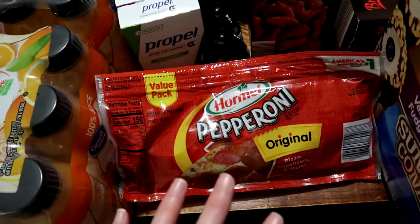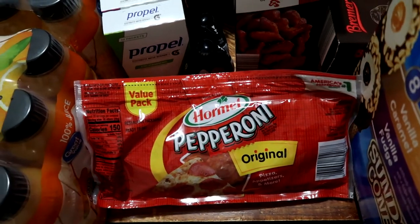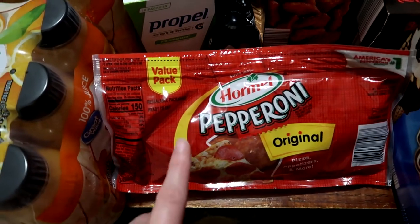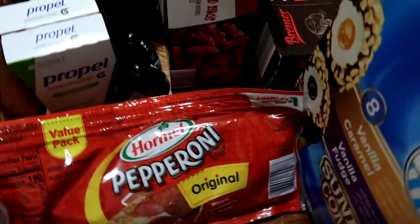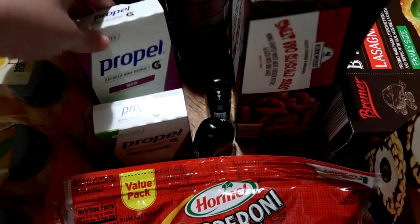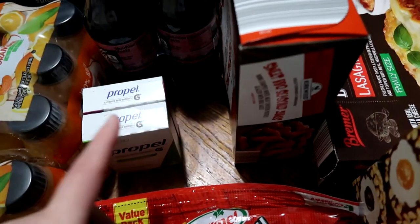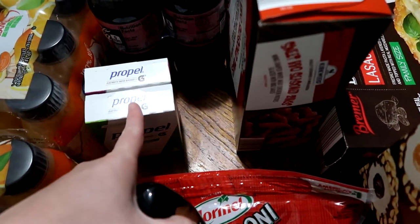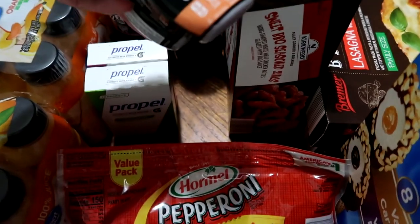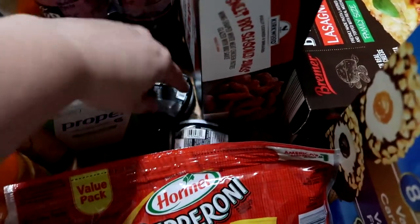Hormel pepperoni is practically shelf stable — we divide it up into smaller containers. Some will be for bento boxes this week, and we might prep some for after we get back from vacation. We also have two boxes of Propels — the kiwi strawberry and the berry. One is for Matt's work this week before vacation, one is for the week after. The Mios are also for before and after — we have the tropical fusion and the black cherry.